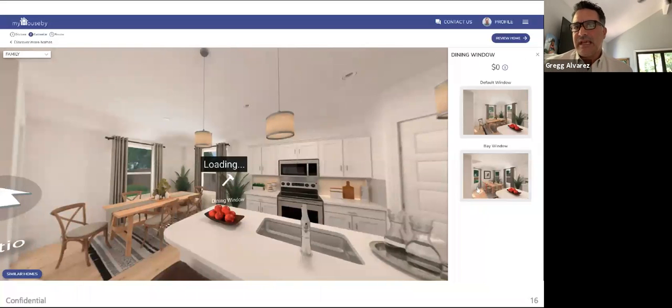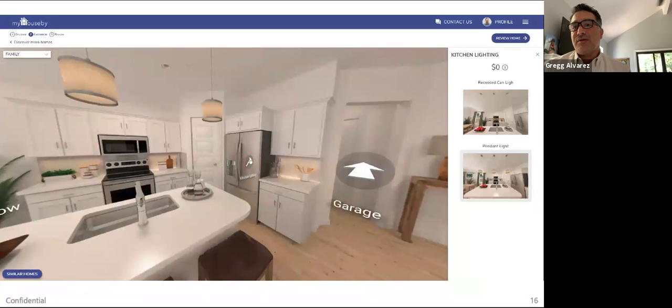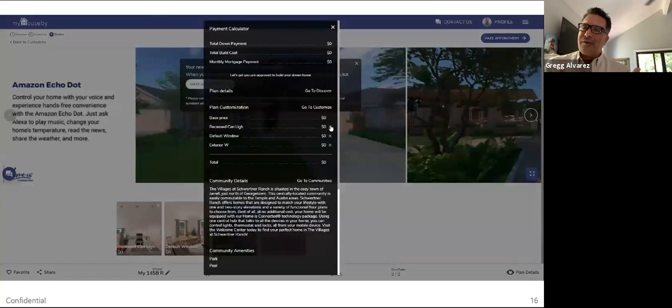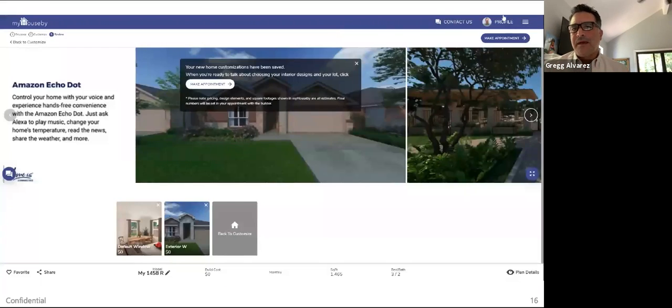Here we see somebody having the ability to make a few small options. In this D.R. Horton community, they don't have a lot of options because they're selling so fast, but in other communities you might have dozens of options — both structural and design options — really empowering the salesperson or the consumer to walk through this. And then you're seeing the spec sheet for the home they've selected and the ability to schedule an appointment with the sales rep.